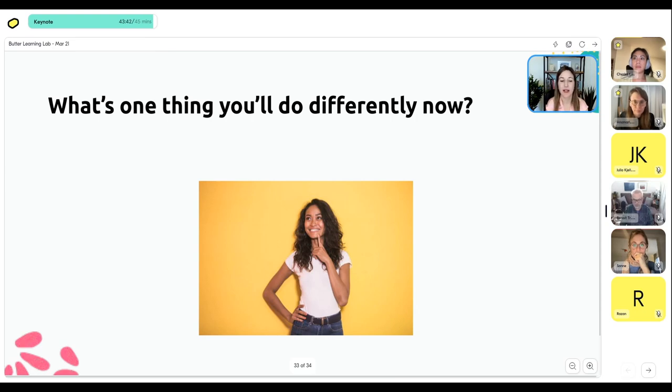I want to know now: if there's one thing you took from today — something you would do differently based on how you were already doing things or planning to do things — what would that one thing be? The chat is firing up: 'content 80/20,' 'less top-down lessons,' 'less lectures, more workshops.' You're awesome, by the way, Alexandra. Kevin says 'begin with the end in mind,' 'find and ask for advice from experts.'